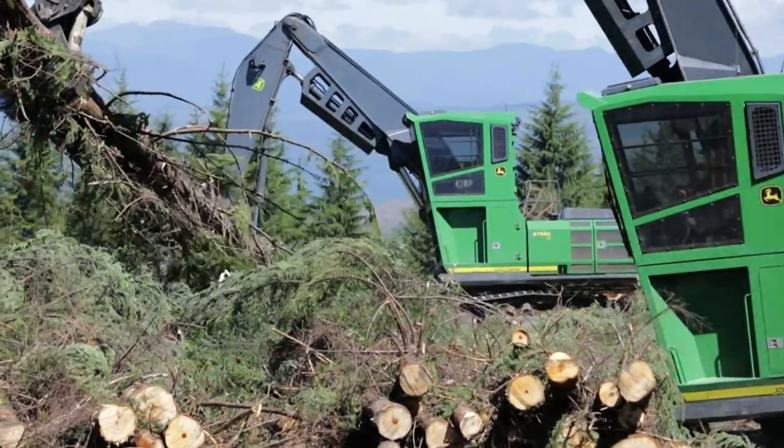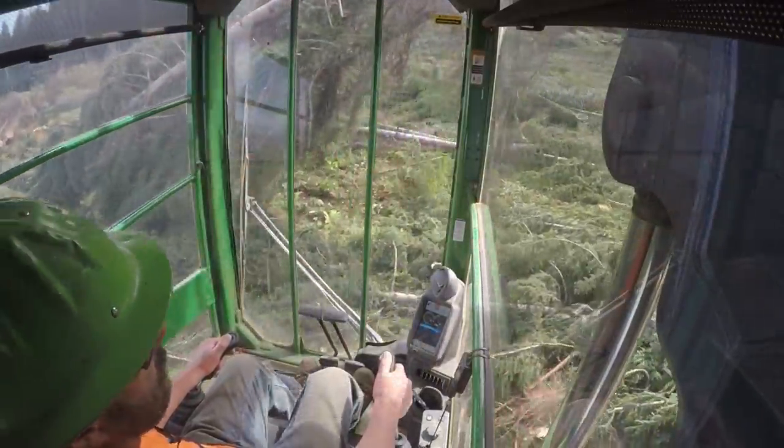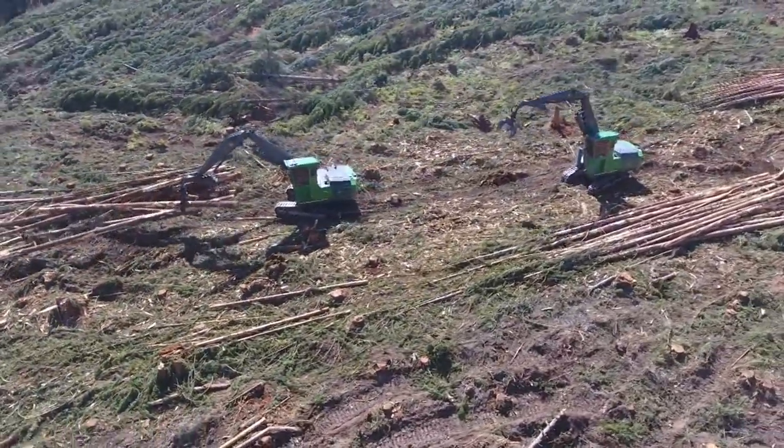Out of my 35 years of running log loaders — and I ran about everything they've ever built — this is the first machine that I just feel at ease with, because I know that it's going to do what I want it to do when I want it to do it.